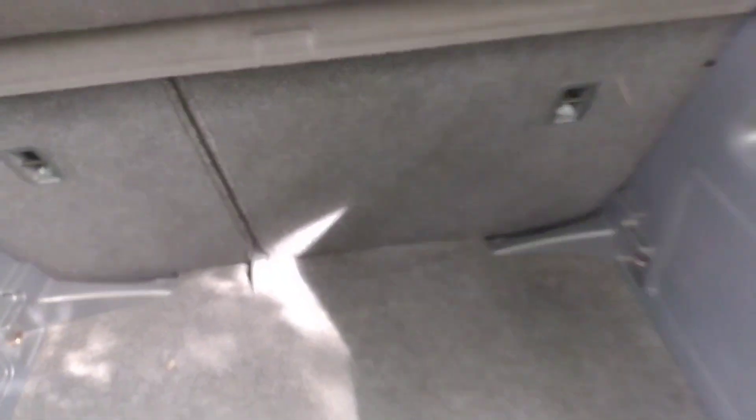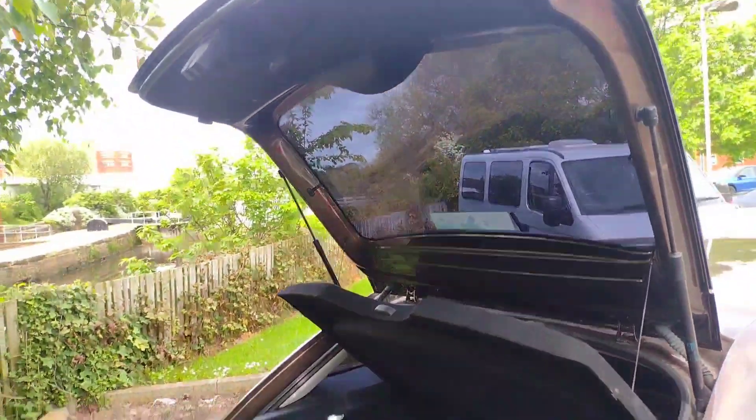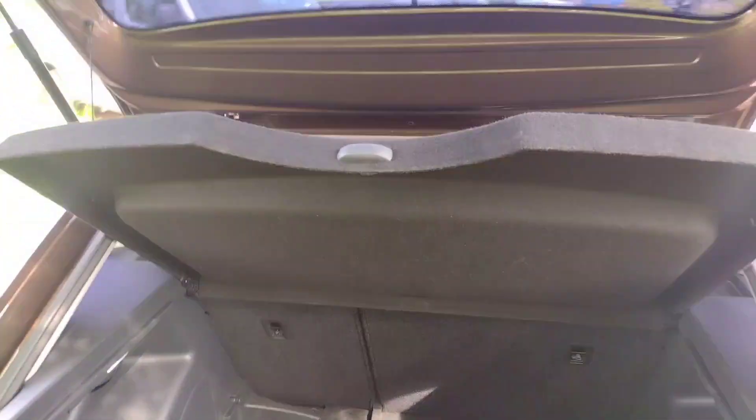There's a 12 volt charger socket here as well, anchor points, and 60/40 rear folding seats, so very practical. The boot opens up quite high as well, making it really easy to get in and out of the car.